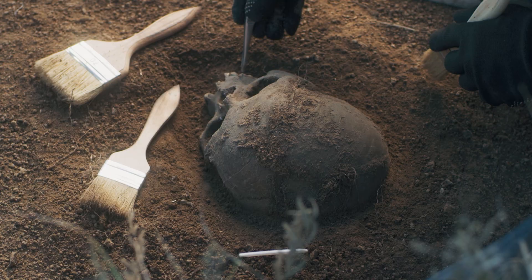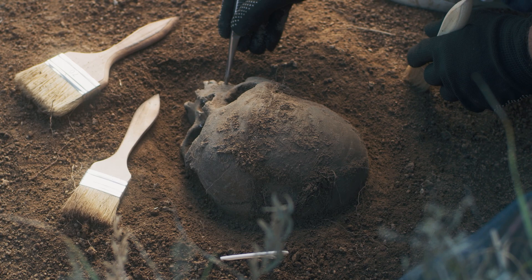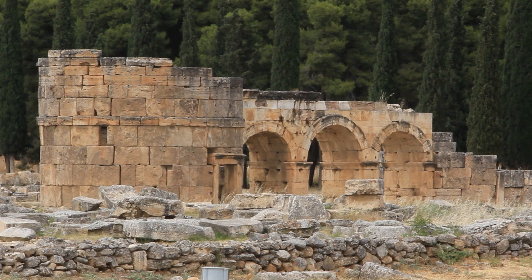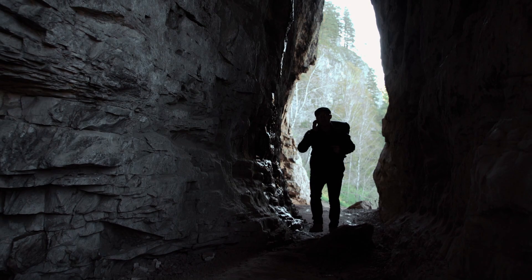The discovery of the Mitchell Hedges skull is deeply entwined in the lore of exploration and archaeology. It's the year 1924, and we find ourselves accompanying British explorer Frederick Albert Mitchell Hedges on his journey into the jungles of what is now known as Belize. He was drawn to the region by stories of an ancient city, Lubantun, which translates to City of Fallen Stones in the Mayan language. Mitchell Hedges was not just an explorer, but an adventurer and a writer ever in pursuit of the world's enigmas.